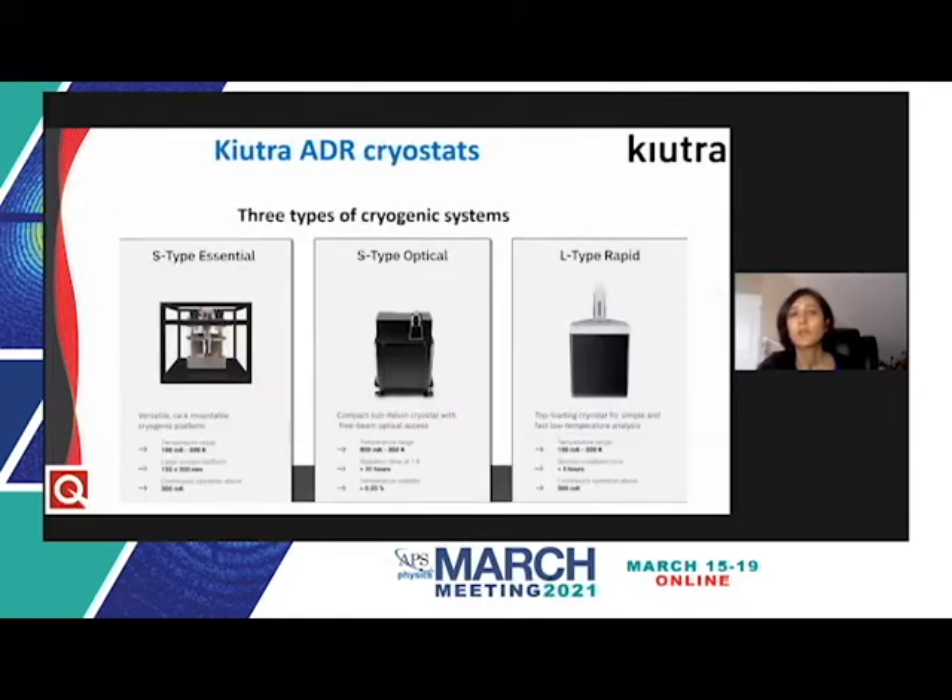Cutra currently offers three types of cryostats: the S-type Essential, a rack-mountable cryostat with a large sample volume and continuous operation at 300 millikelvin; the S-type Optical, a compact sub-Kelvin cryostat with free beam optical access; and the L-type Rapid, a top-loading cryostat for quick low temperature measurements at values as low as 100 millikelvin.